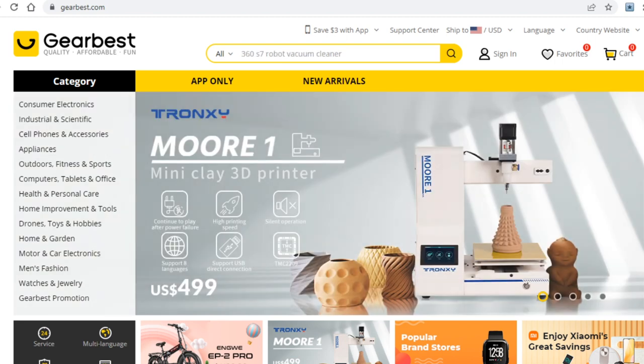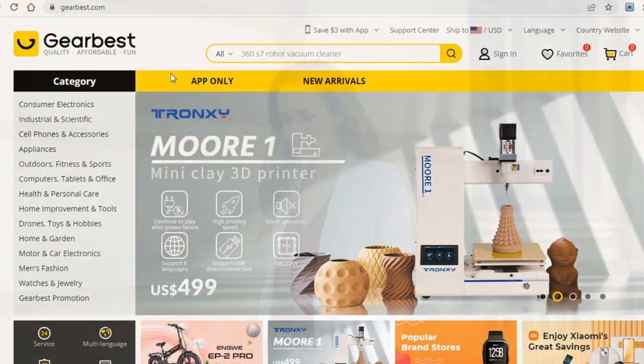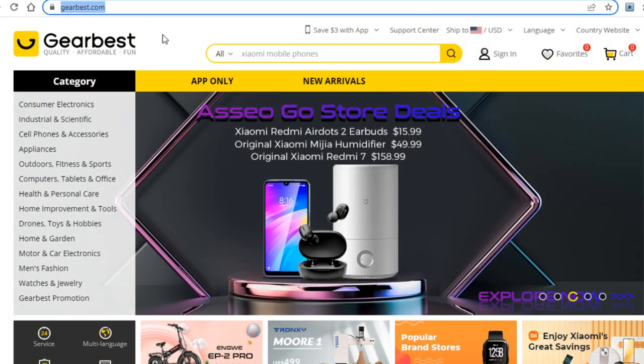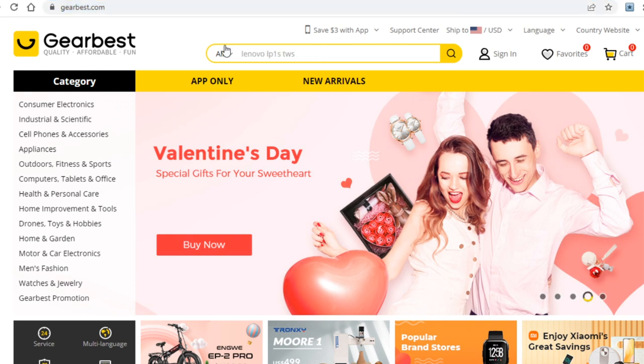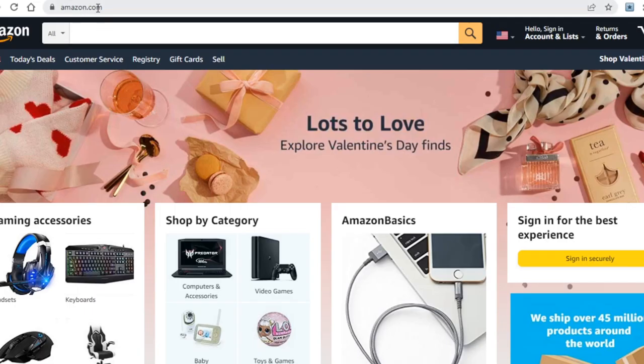Let's get right into this tutorial. Today I have a very good one for you that I know many of you will love. This strategy revolves around a website called GearBest.com — this is the website you saw in the intro. For those of you who don't know, it is a platform very similar to Amazon.com.